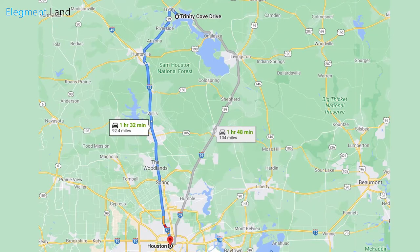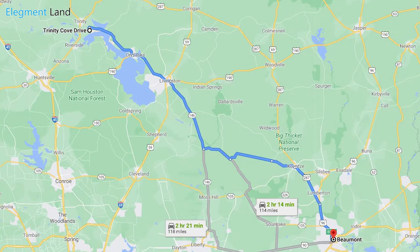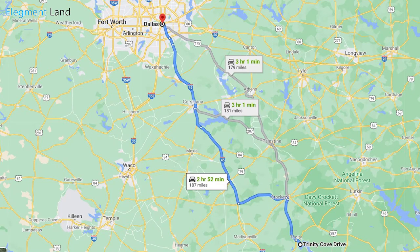This property is one hour and 32 minutes from Houston, two hours and 14 minutes from Beaumont, and two hours and 52 minutes from Dallas.